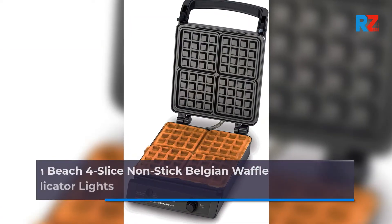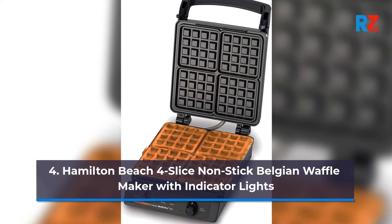4. Hamilton Beach 4-Slice Non-Stick Belgian Waffle Maker with Indicator Lights.